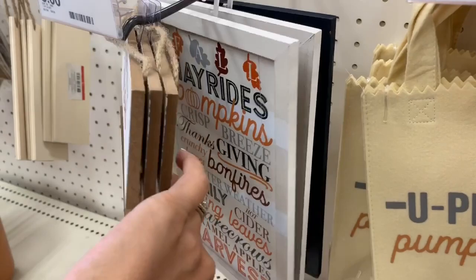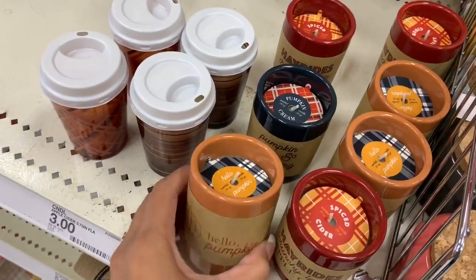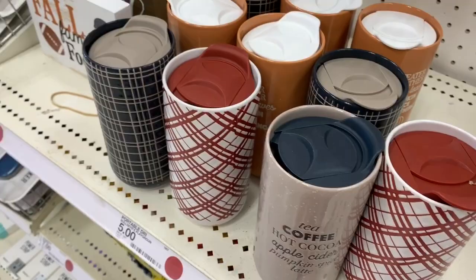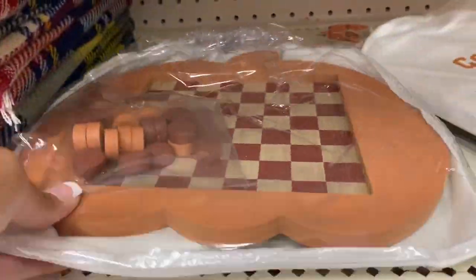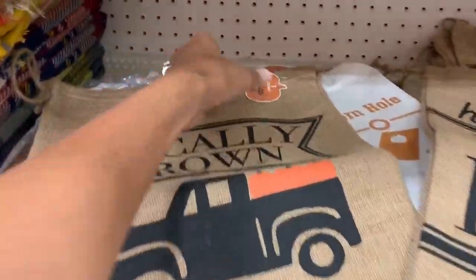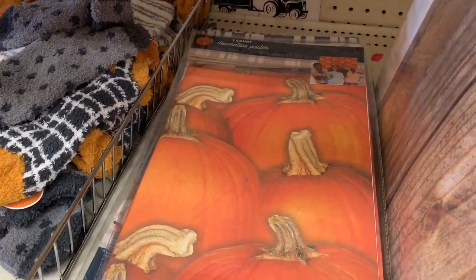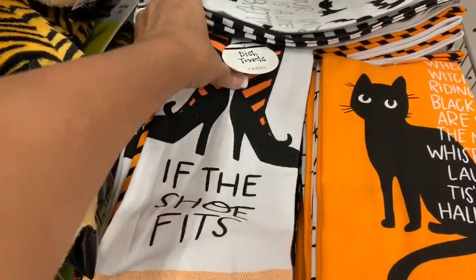Target has a lot of different wooden signs — if you need some, check them out soon because they always go really fast. They had fall ones and also football-themed ones. I also really liked these candles that looked like latte or coffee mugs with a candle inside. They had on-the-go travel mugs too, which I always end up buying even though I don't need more. I also thought these little stacked items were really cute — one with pumpkins in a truck, an apple one, and a third design. They also had photo props for parties.